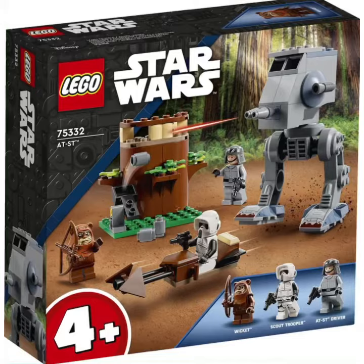It is recommended for ages 4 and up and it's a junior set. The three minifigures are Wicket, Scout Trooper, and the official AT-ST driver. And we finally got all the summer 2022 sets revealed, except we need to wait for the UCS Razor Crest to be leaked or revealed.